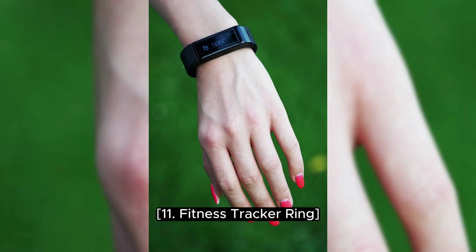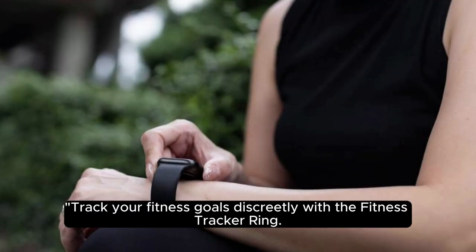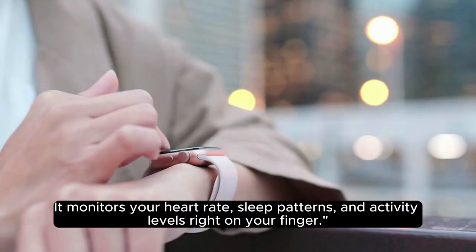11. Fitness Tracker Ring. Track your fitness goals discreetly with the Fitness Tracker Ring. It monitors your heart rate, sleep patterns, and activity levels right on your finger.